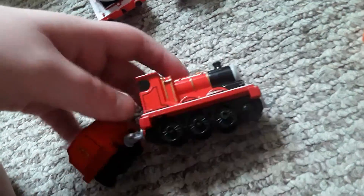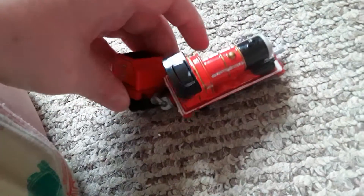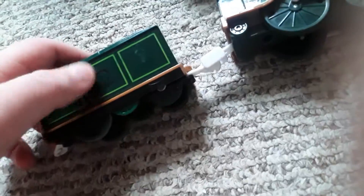Then we've got James — wait, I grabbed the wrong James. I meant to grab the one with rivets. I do have a Take and Play James with rivets but I grabbed the wrong one. Oh well. We've got white running board and black buffers — oh no, I put it on backwards for a second. I thought I never put any black buffers on. Okay, there we go, black buffers!